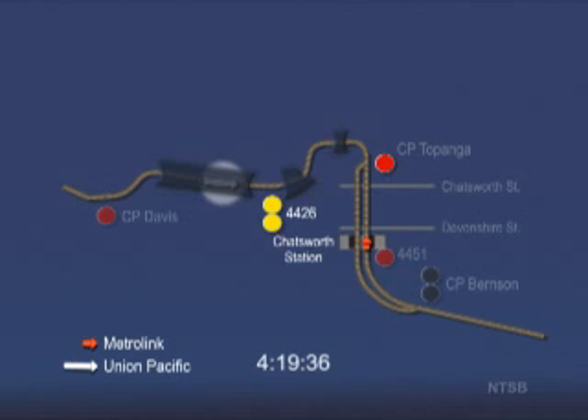About this time, the Union Pacific train is in a tunnel approaching a double yellow signal, 4426. This is an approach diverging indication, which means to proceed and be prepared to divert off the main track at the next signal, which would be into the siding at Control Point Topanga. At 4:20:07 p.m., the Metrolink engineer moves the throttle to the number two position and releases the train brake. Phone records indicate that the Union Pacific train conductor sends an outgoing text message about the same time that his train passes signal 4426.